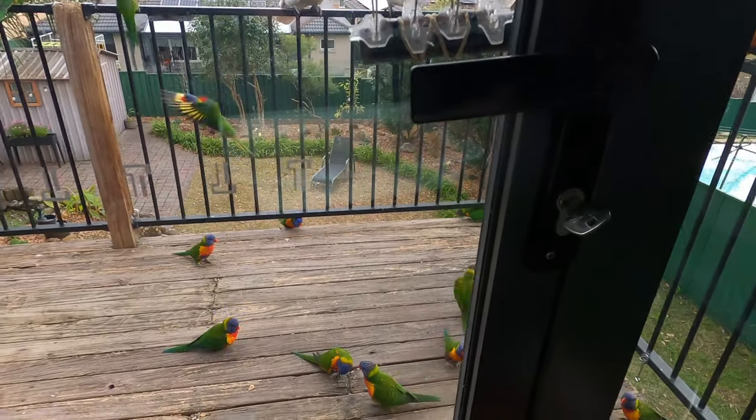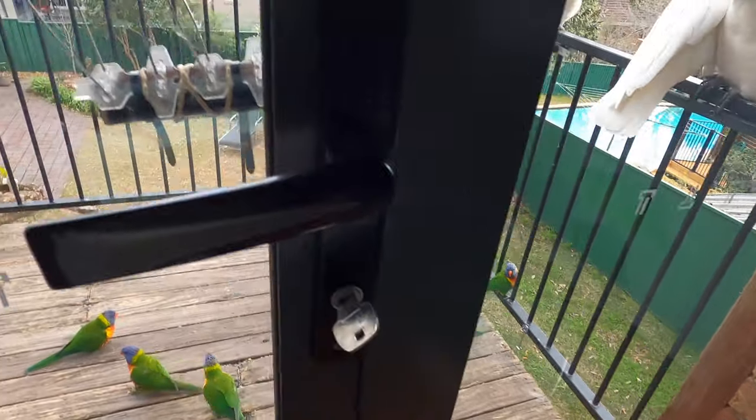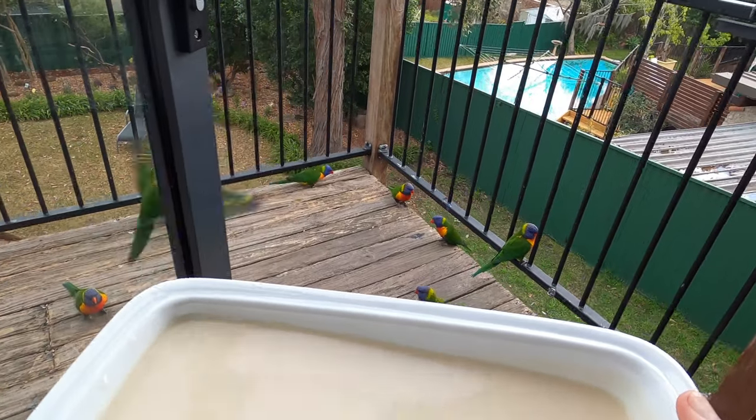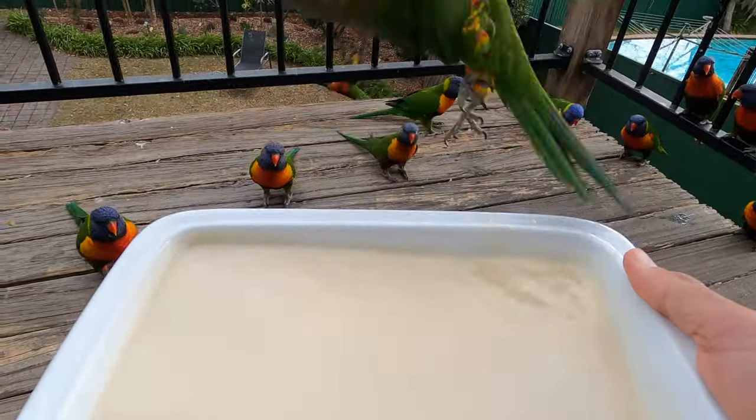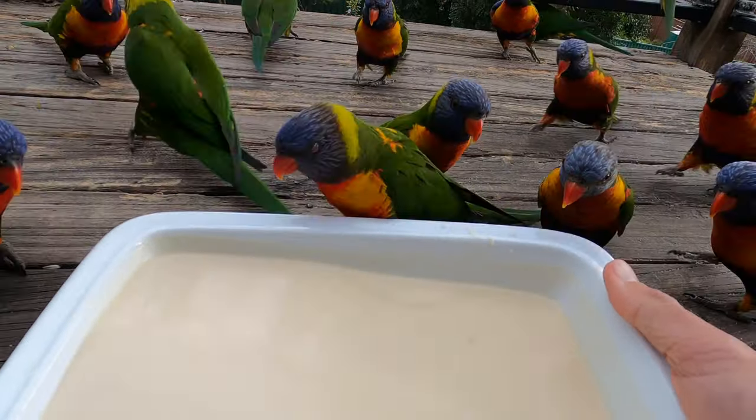Hello friends, Mark here from Cockatoo Madness. Thought I'd tell you a little bit about what's happening in this video today. As you can see I've got a flock of lorikeets waiting to be fed, very keen jumping on the bowl there.